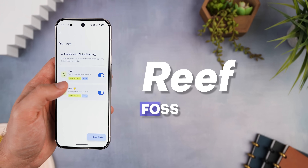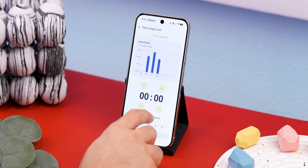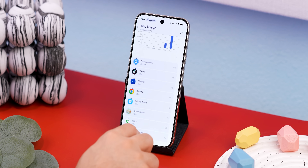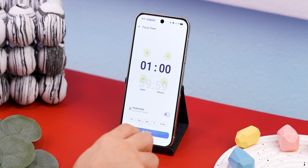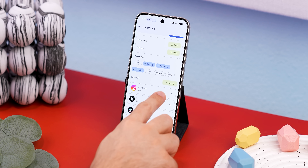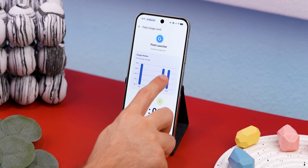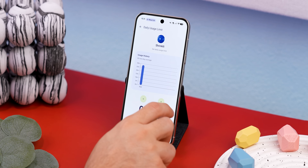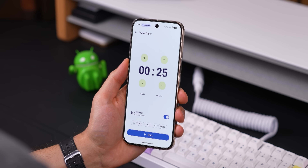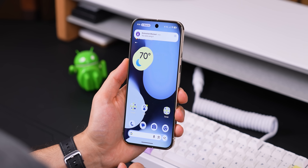If you're too addicted to your phone and need help putting it down, check out Reef — a screen time app that is completely free, open source, and actually nails it. You can block distracting apps, set daily limits, and even turn on a focus mode where only the apps you actually need are available. You can also schedule automatic blocks during work hours or before bed so you're not tempted to mindlessly scroll. The stats are super useful too — you get a clear picture of where your time is going without any confusing menus. It looks great with full Material You theming and keeps you productive without any BS permissions or hidden paywalls.